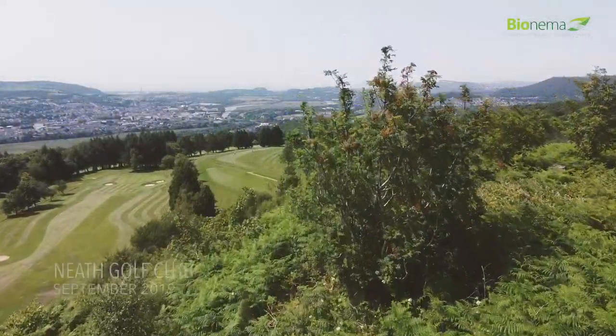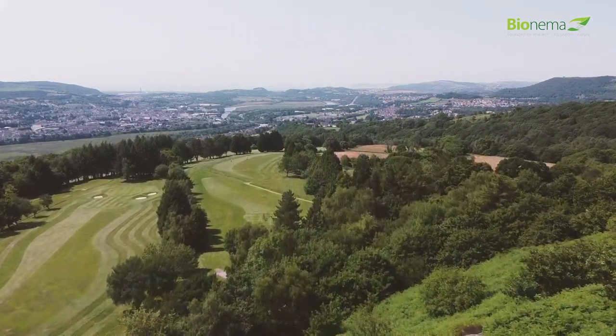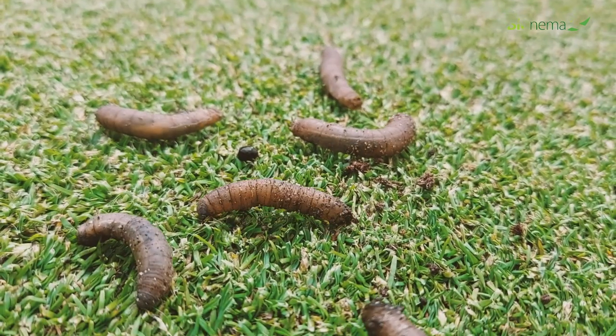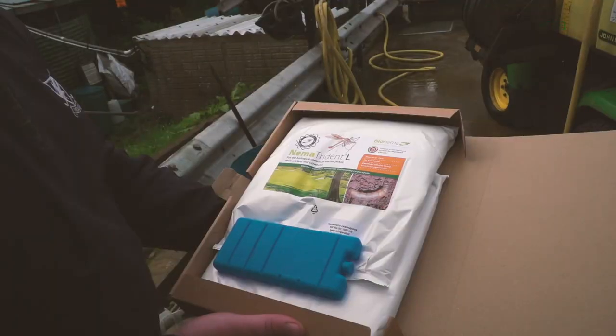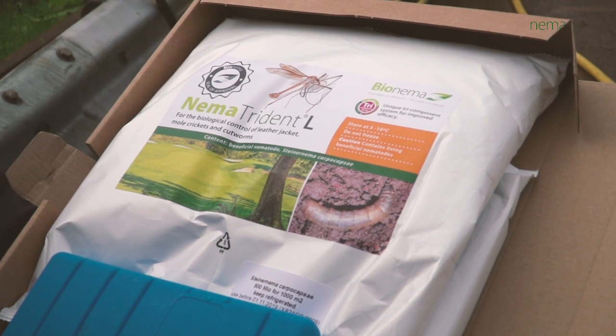No matter how picturesque the setting or how much care and attention has been given to green fields across the land, blights such as Leather Jacket — the larvae of Cranefly — have threatened to decimate sporting locations. Bionema have tested, developed and proven the Nemer Trident biological solution.